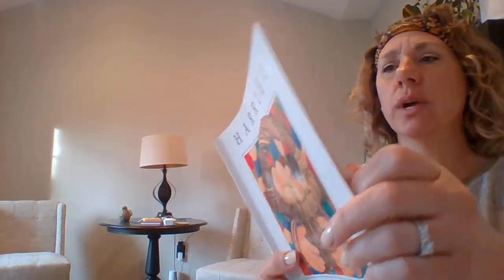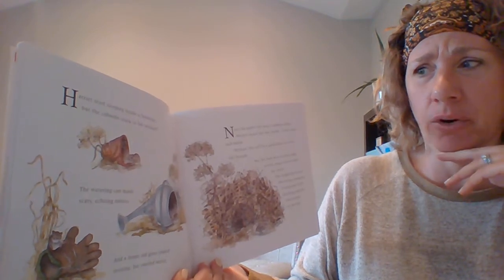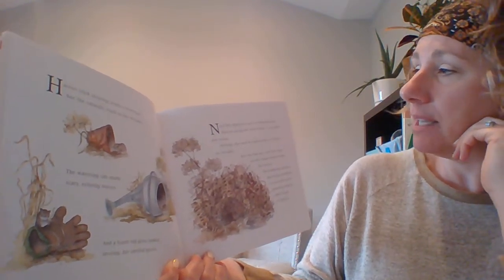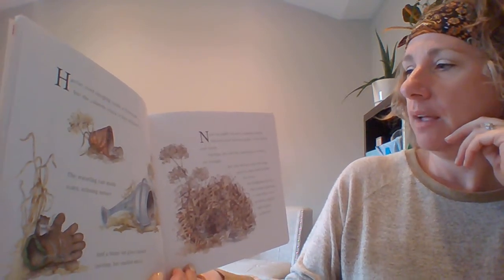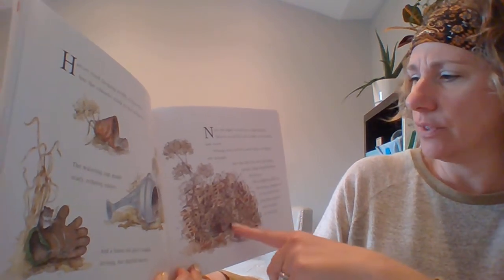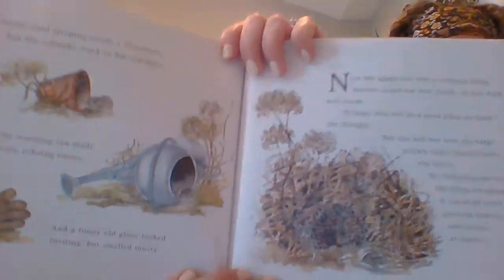Harriet tried sleeping inside a flower pot, but the cobwebs stuck to her whiskers. The watering can made scary, echoing noises. And a funny old glove looked inviting, but it smelled musty. Near the apple tree was a compost heap. Harriet nosed her way inside. It was dark and warm. Perhaps this will be a good place to sleep, she thought. But she had not seen the large, prickly shape buried under the leaves. The hedgehog did not like being awakened. It uncurled itself, grunting angrily, and it rushed at Harriet.